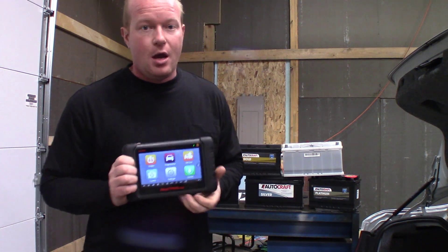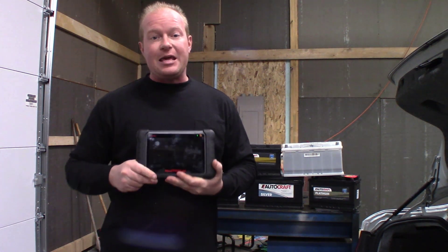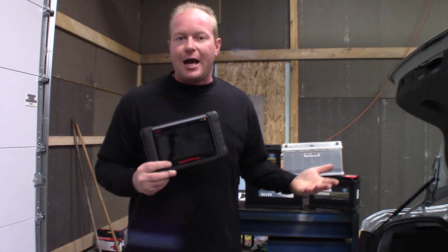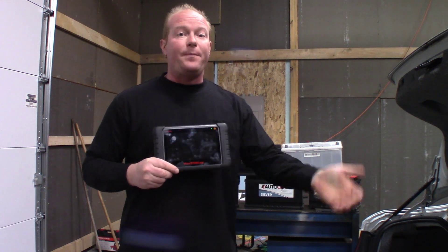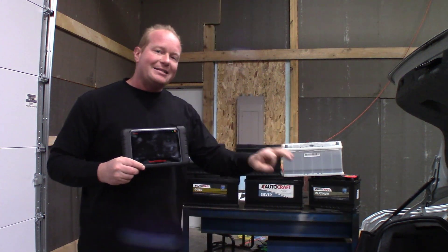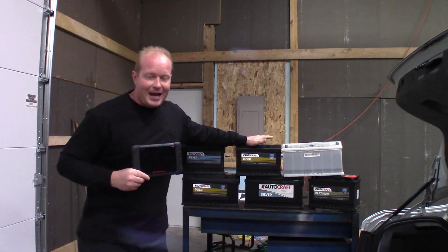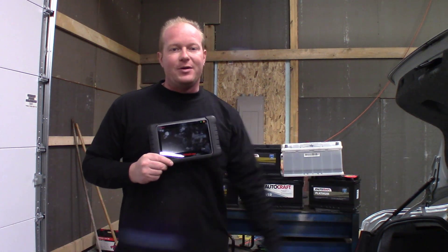Now there are a couple of caveats to that. The system can be reset with a TS608 if you're replacing it with an equal or like battery. When the BMW charges a battery, it charges it differently over time, so we have to make sure that we have the same reserve capacity as the battery we pulled out. In this instance, we're going to replace the battery with the exact same spec battery directly from the parts store — the same cold cranking amps and the same reserve capacity.